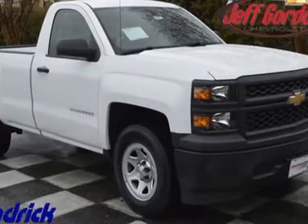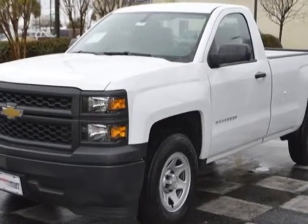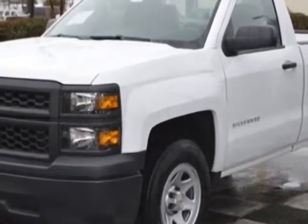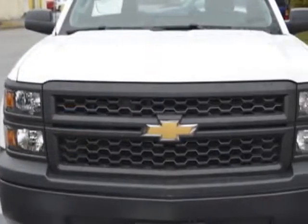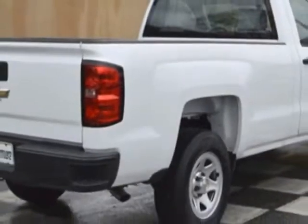Look at this new 2014 Chevrolet Silverado 1500. For your protection, this vehicle has a full factory warranty and has an automatic transmission. Another great feature is that this vehicle uses flex fuel.